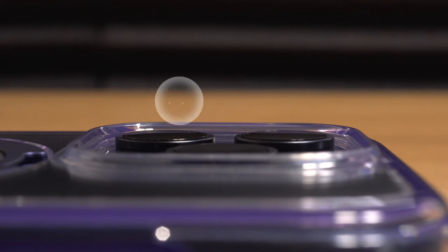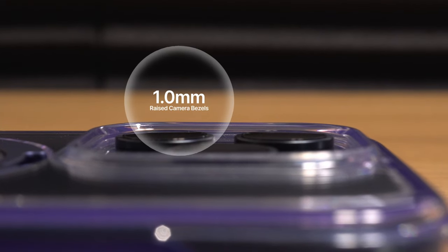While we've mainly talked about protection if your phone was to fall on the sides, what about the protection of your phone's screen and camera lens if it were to fall either face up or face down? The case's bezels are raised two millimeters from the screen and one millimeter raised from the camera module.